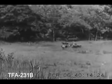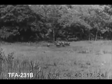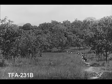An impromptu hunt to provide buffalo meat for the safari of the camera hunters and their long line of native carriers.